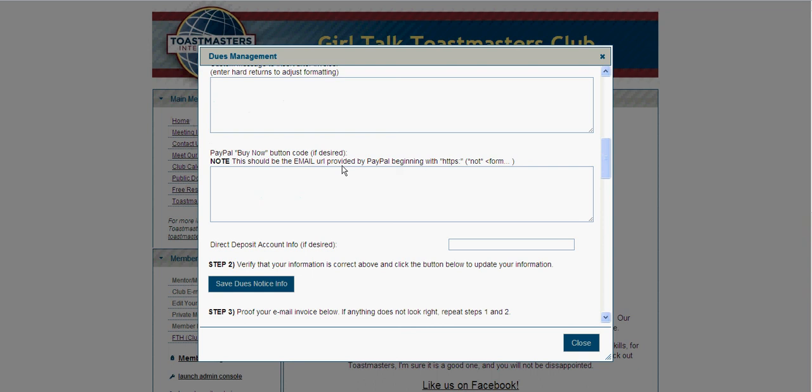If you decide that you want to use PayPal, you can use it not only on the invoicing but also on your website if you so desire. You can hook up your club checking account through your treasurer and manage it so that payments go right into your account, or you can use a direct deposit account if you so desire.